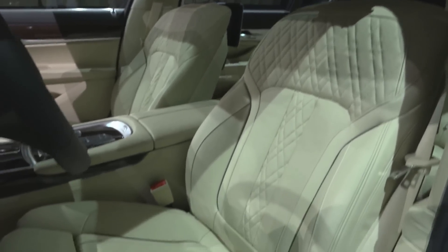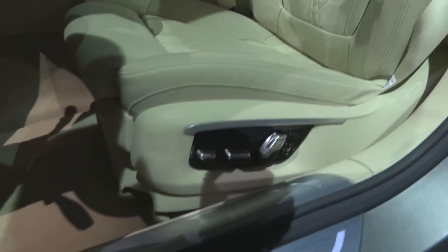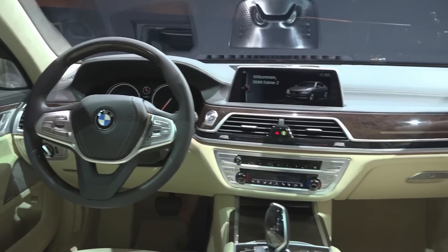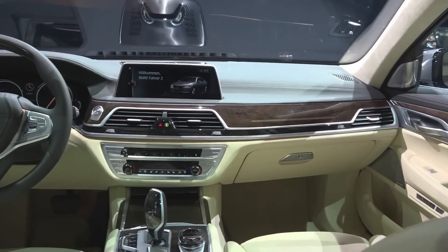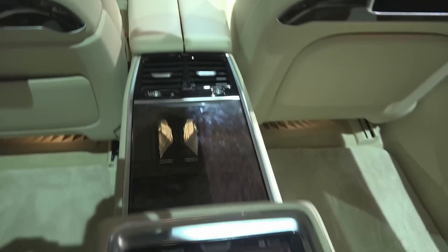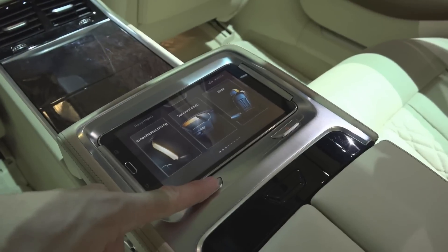The interior of the new 7-series also epitomizes the modern, contemporary and pioneering face of luxury in automotive design. Generous space that makes driving an enjoyable experience, comfortable seats, high-quality materials and exclusive, high-quality workmanship.